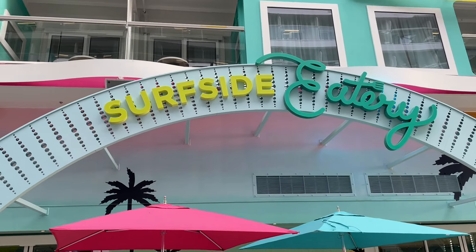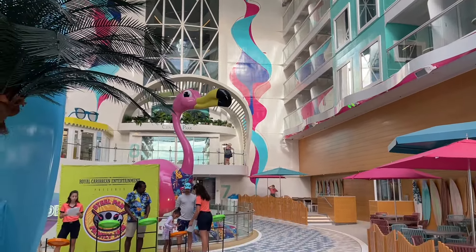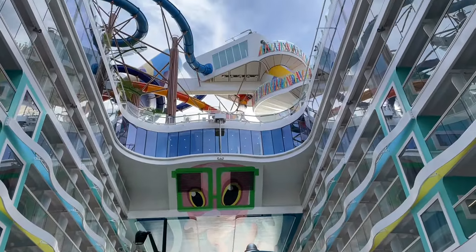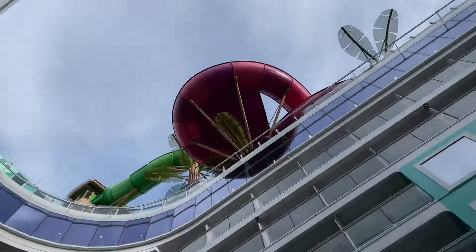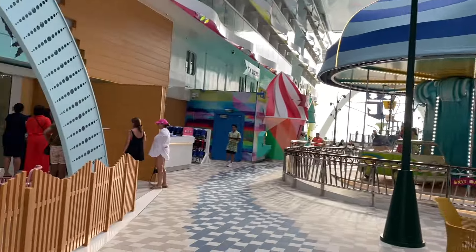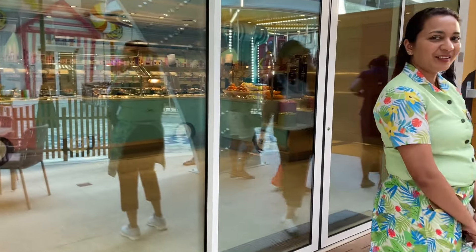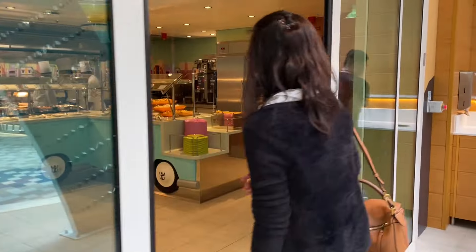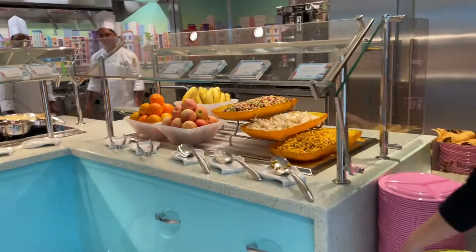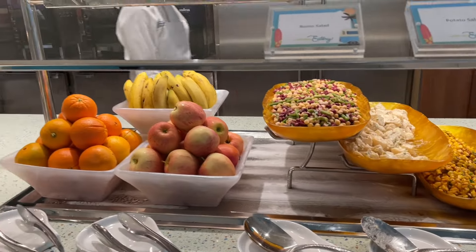Here's Surfside Eatery — a complimentary venue to have some delicious food inside the Surfside neighborhood. It's a beautiful day at sea. There's a gentleman helping out with the kids playing some steel drums. Here's the Surfside Eatery buffet — let's see what options they have. We've got some corn salad — this is another buffet on board the ship in addition to the Windjammer.